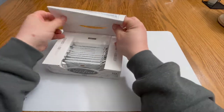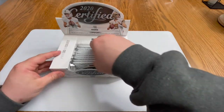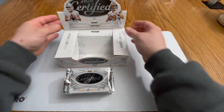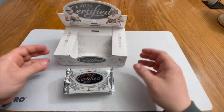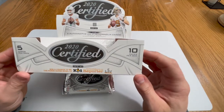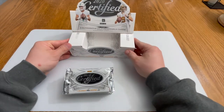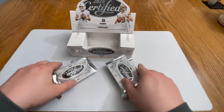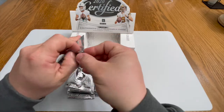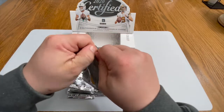All right, we're about to get real naughty in here! We are rocking with five cards per pack, 10 packs. We're gonna leave this bad boy up right here. We are going to get ripping — let's start with this guy right here. These packs are holding on for dear life.